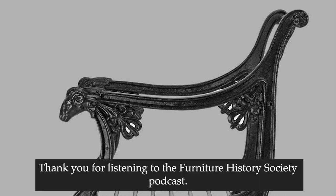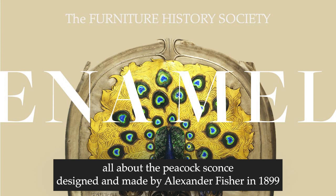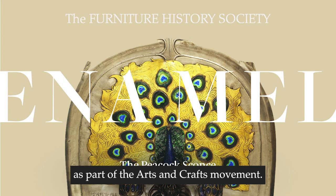Thank you for listening to the Furniture History Society podcast. Join us in our next episode where we speak to Eloise Donnelly all about the peacock sconce designed and made by Alexander Fisher in 1899 as part of the Arts and Crafts movement.